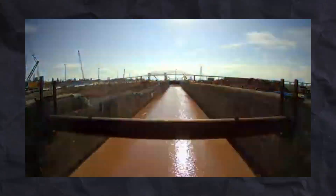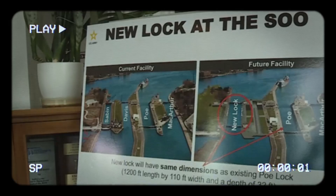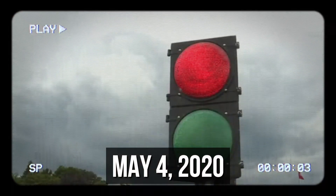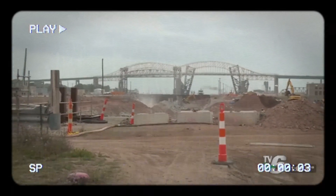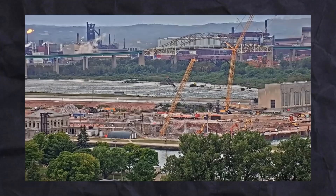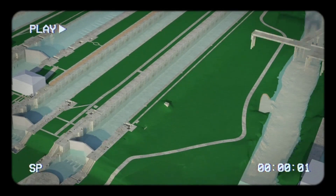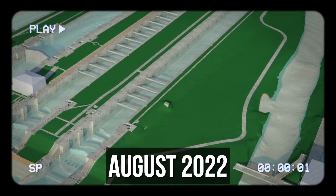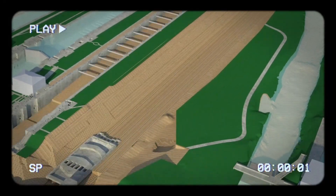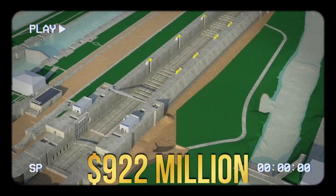The construction of the new Sioux Lock is divided into three distinct phases, each focusing on different aspects to enhance the operation capacity of the locks. The first phase, which started on May 4, 2020, aimed at deepening the upstream approach to accommodate larger vessels by increasing the channel depth from 24 feet to 30 feet. This phase was completed in August 2022, finishing ahead of schedule and under budget, initially estimated at $922 million.